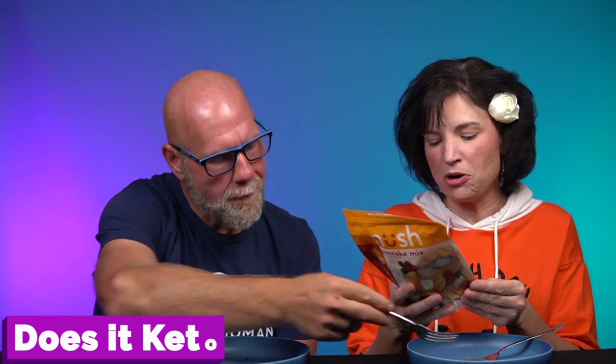They give you nutrition info both for just the pancake mix and for the mix with oil — let's go with the mix with oil since that's how you're going to eat it. One pancake is 100 calories, 8 grams of fat, 3 grams of protein, 5 total carbohydrates, 2 dietary fiber, and 1 sugar alcohol — so you're looking at 2 net carbs per pancake. They're also using Redmond as their salt, which is awesome.